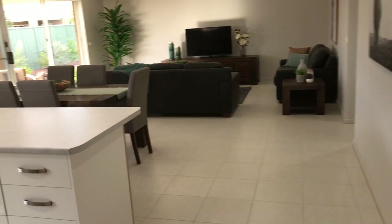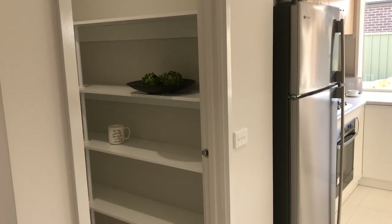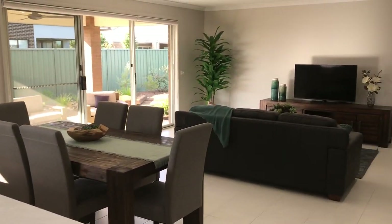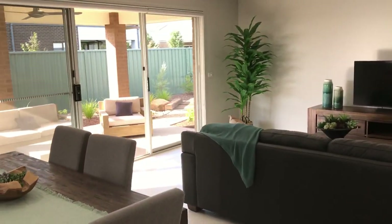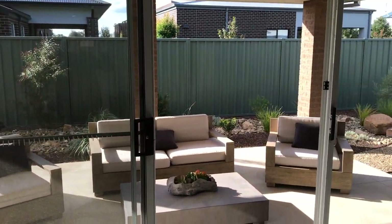Walking through to our large kitchen with heaps of bench space. A good size meals living area with access out to our good size outdoor area.